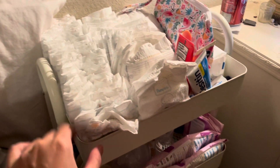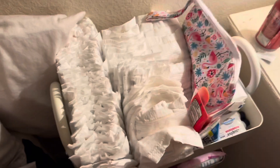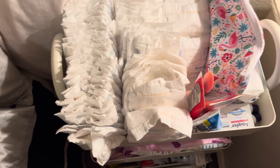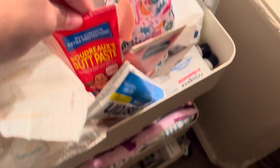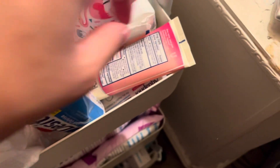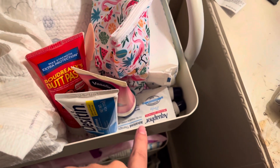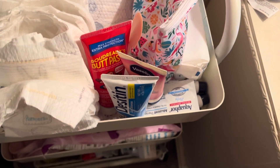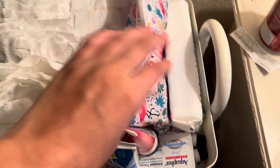I have a changing station on the pack and play, so I wanted easy access to diapers. This top tier has newborn and size one diapers, because a lot of people say they're not a newborn for that long. We also have a bunch of diaper rash creams — Burt's Paste, Desitin, Vaseline, and sample sizes of Aquaphor. Then we have a changing pad and wipes of course.